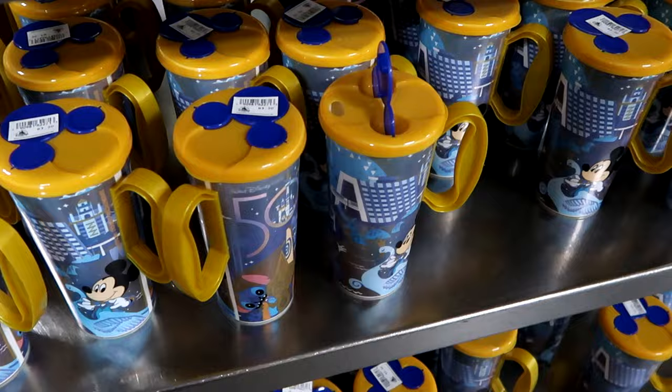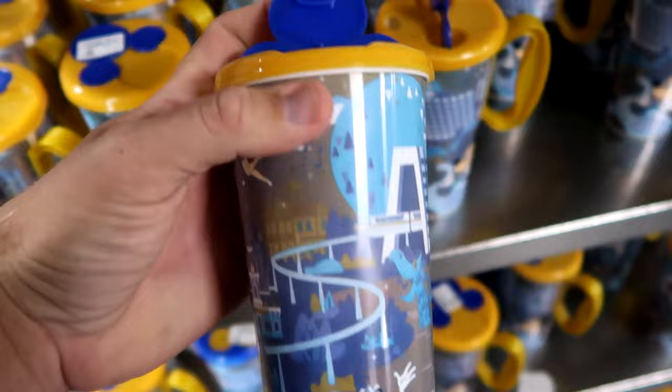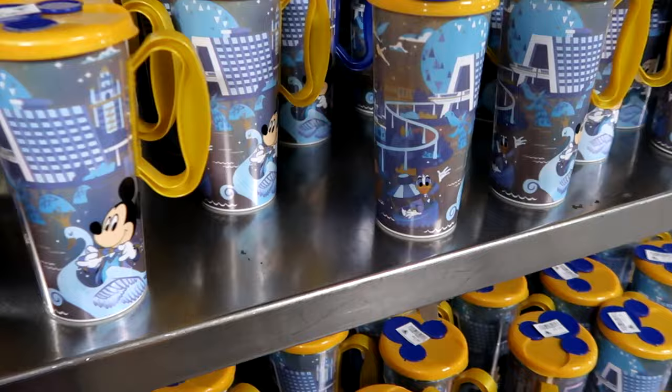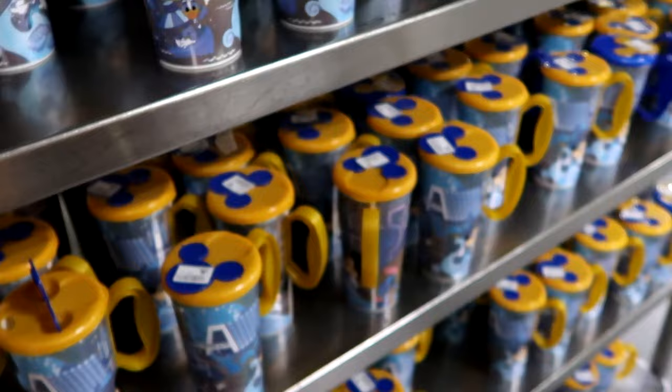As soon as you come inside the property control area, they have some different cups for the 50th anniversary of Walt Disney World — three dollars a piece. You've got Mickey in his 50th best, the Contemporary, Donald Duck, even Disney's Polynesian Village. They have these for days up here, and there are some snowflakes and little Christmas ornaments that were probably used on different Disney trees around the parks and resorts.